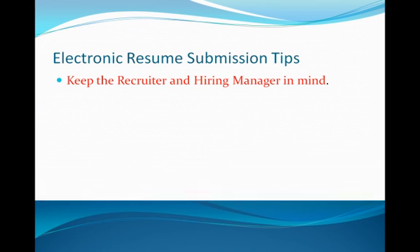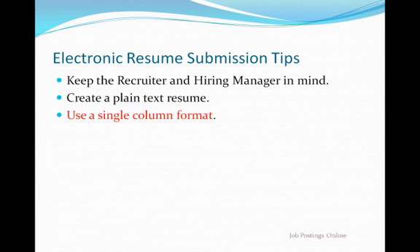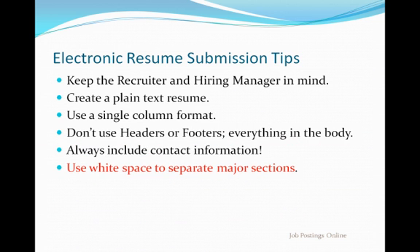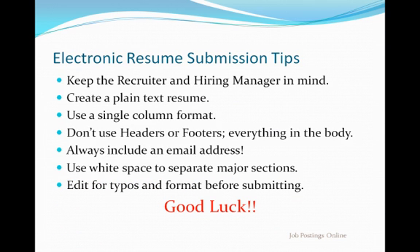Let's do a quick review. Design your KISS resume with the recruiter and hiring manager in mind. Use plain text — most resume parsers ignore things like text color, font variations, and graphics. Many companies will allow you to attach a fancy resume to your basic online submission, so if you have one you're proud of, attach it when invited to. Stick to one column. Put all your information in the body of your document. Don't use headers and footers. Give employers sufficient contact information. Whitespace is a great way to set major sections apart and draw attention to key elements. Make sure your resume is free of typos and has a nice appearance before submitting. Good luck in your job search efforts — following the tips in this video can help you get ahead of the competition.